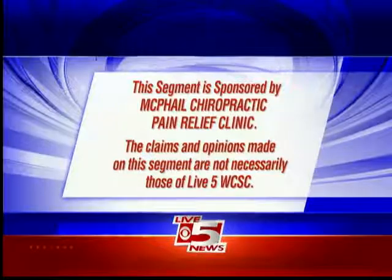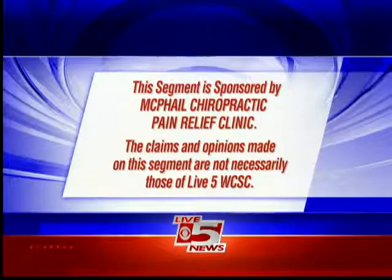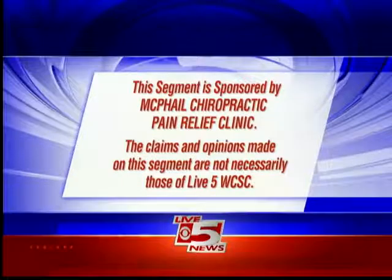This segment is sponsored by McPhail Chiropractic Pain Relief Clinic. The claims and opinions made on this segment are not necessarily those of Live 5 WCSC.